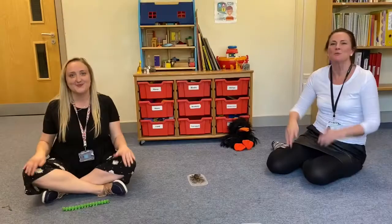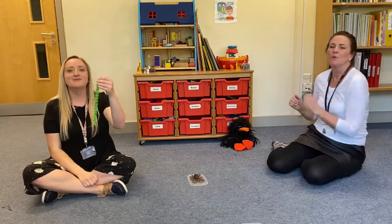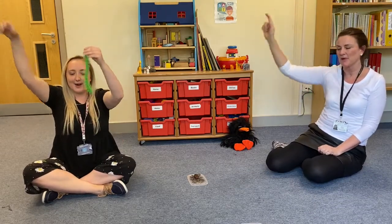Super Worm is super long, Super Worm is super strong. Watch him wiggle, see him squirm, hip hip hooray for Super Worm!